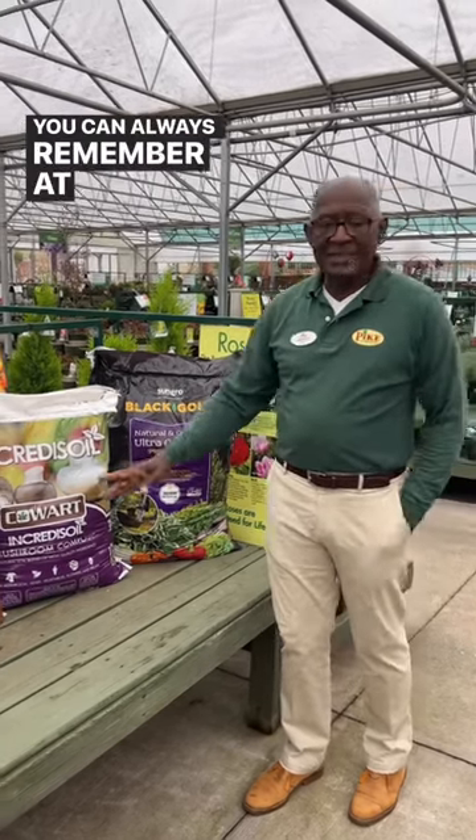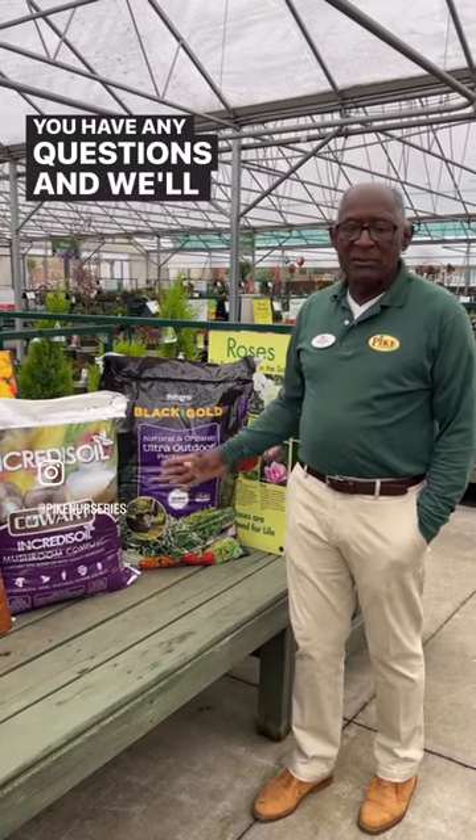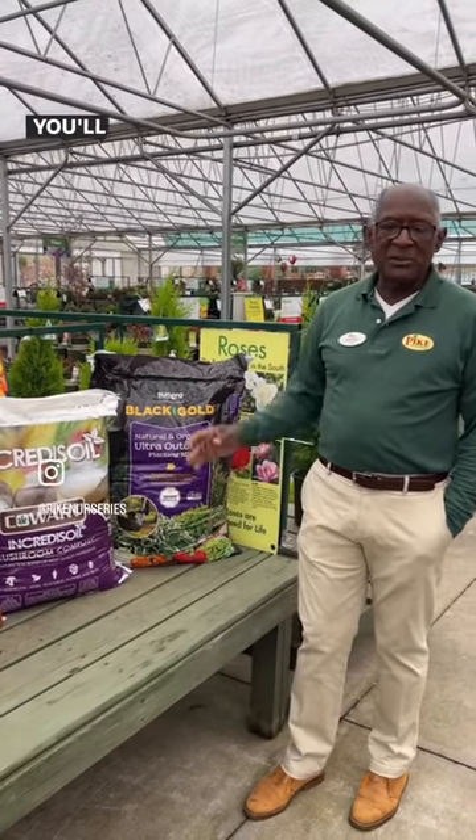You can always remember, at any time, come in and ask us if you have any questions and we will help you the best we can so you'll have a successful season.